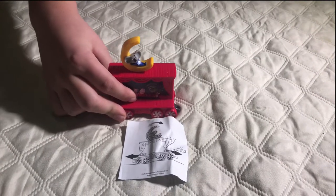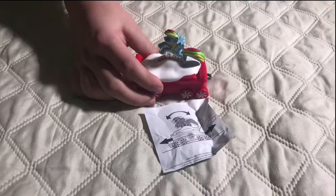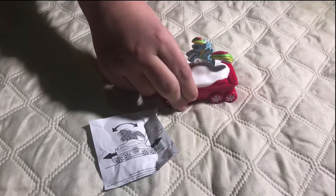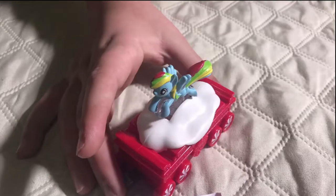This is number four from the movie Sing and it rocks back and forth when you move him. This is number five from My Little Pony and the pony flying in the clouds is Rainbow Dash. Look how cute that face is.